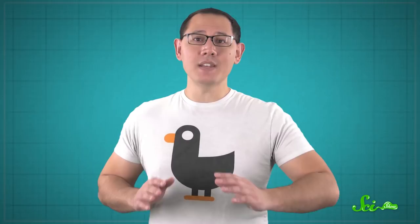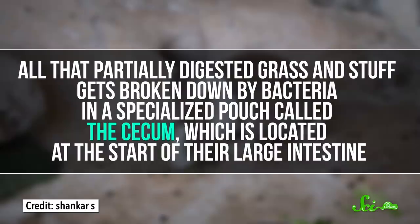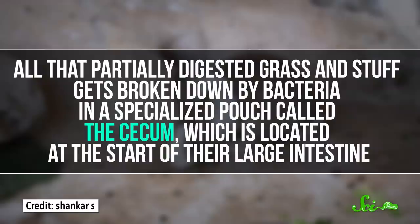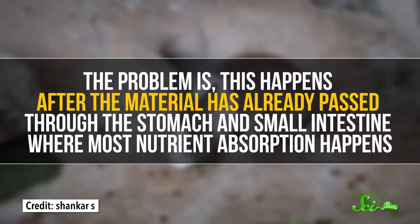There's a scientific name for almost everything, including eating your own poop: coprophagy. The animal most notorious for this is the innocent-looking bunny rabbit. Rabbits eat tough, cellulose-filled plant material, which is hard to digest. So to handle this, they've evolved something called hindgut fermentation. All that partially digested grass and stuff gets broken down by bacteria in a specialized pouch called the cecum, which is located at the start of their large intestine. The problem is, this happens after the material has already passed through the stomach and small intestine, where most nutrient absorption happens.